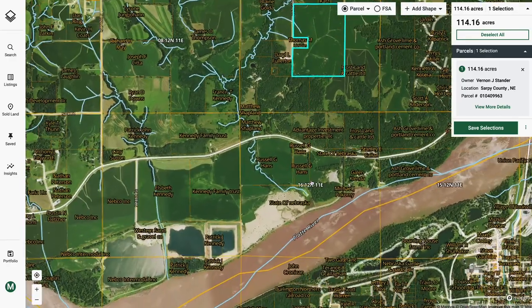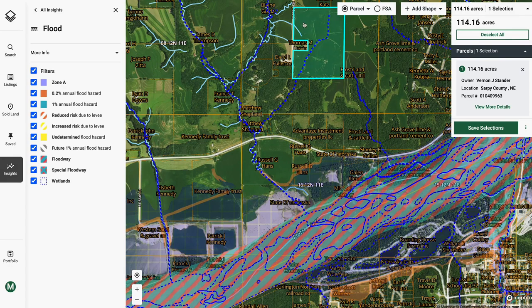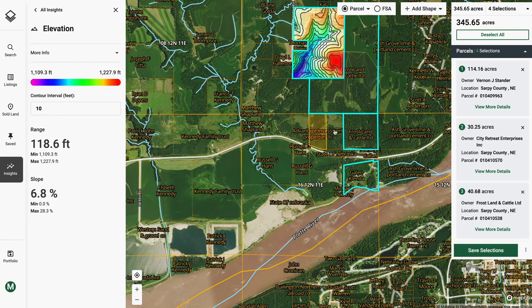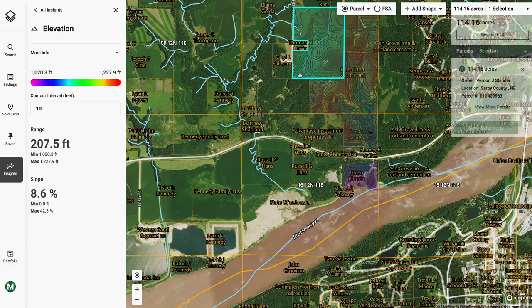Proximity to a river can raise flooding concerns, but you'll see when I click on the flood layer, this farm is well outside the 100-year floodplain. Moving to the elevation layer further supports this safety, as we can see a steep incline with over 200 feet of elevation change from the river's edge to the lowest point of this property.